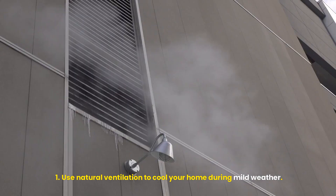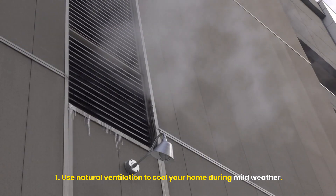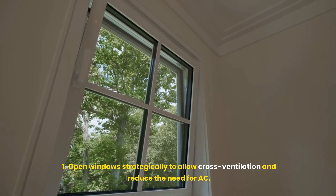Natural ventilation. Use natural ventilation to cool your home during mild weather. Open windows strategically to allow cross-ventilation and reduce the need for AC.